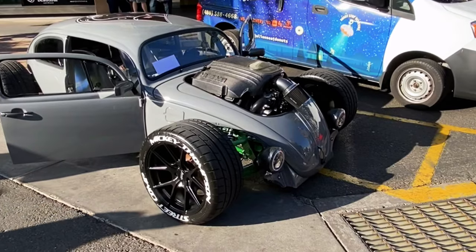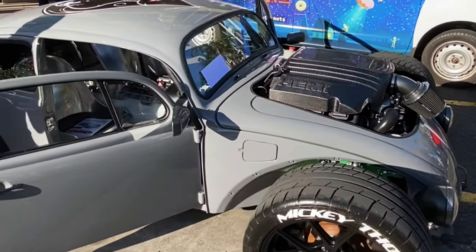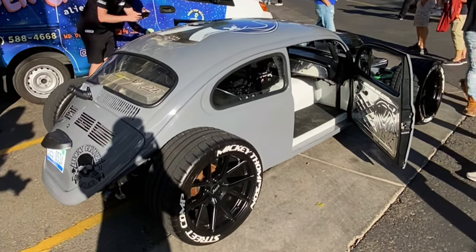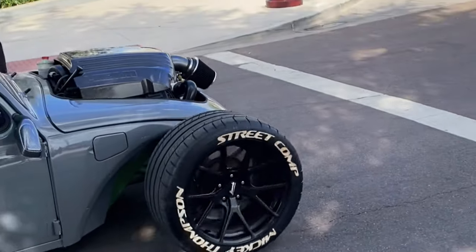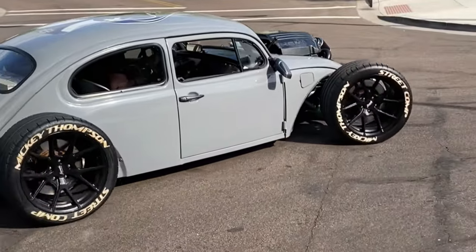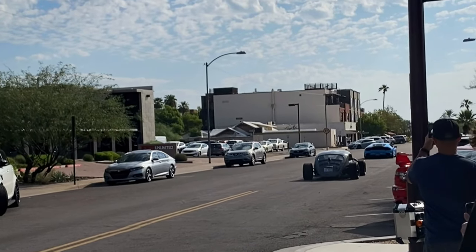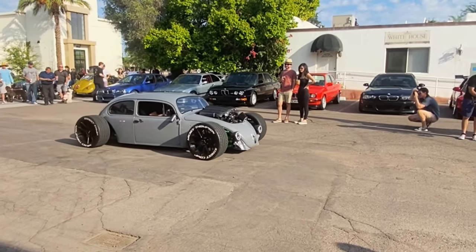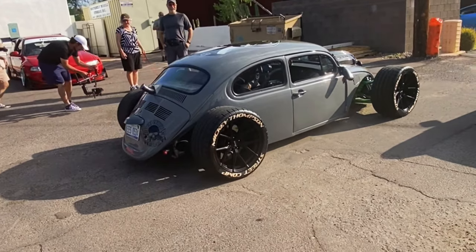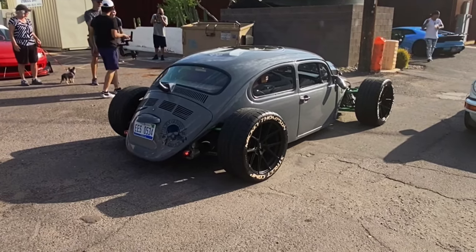The second owner bought the vehicle and painted it in the current Nardo Grey color you see here. The original build was satin black, but the second owner felt that the car looked unfinished. The engine cover is known to blow off from time to time, so the carbon fiber one on the car is now bolted down. It features 4-wheel independent suspension, adjustable coilovers, and 18-inch wheels.